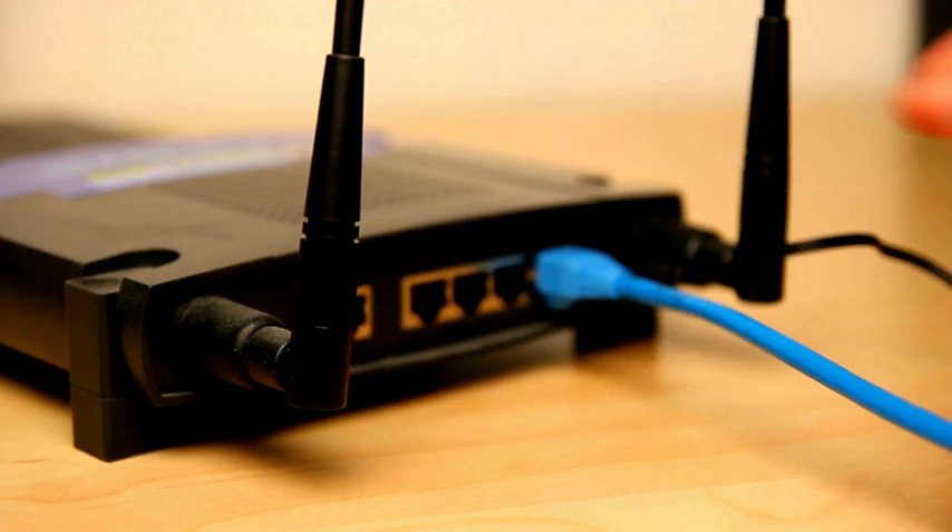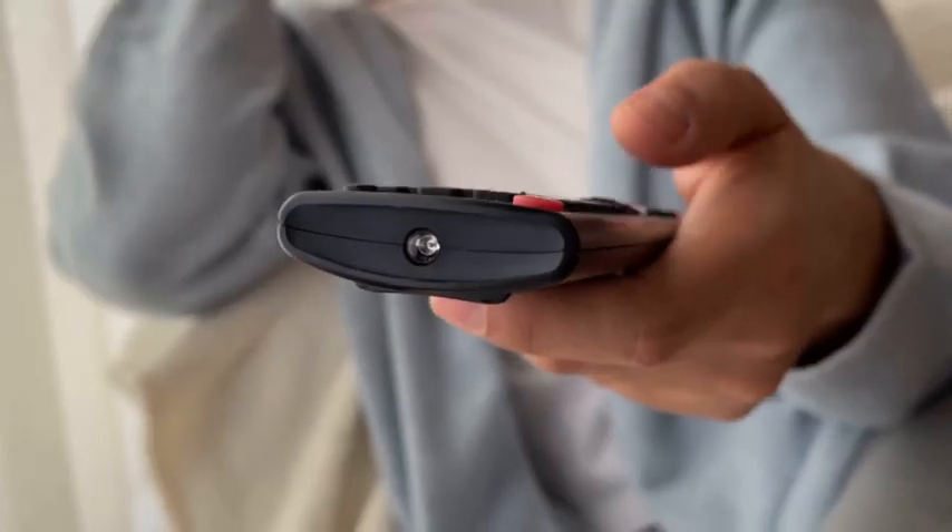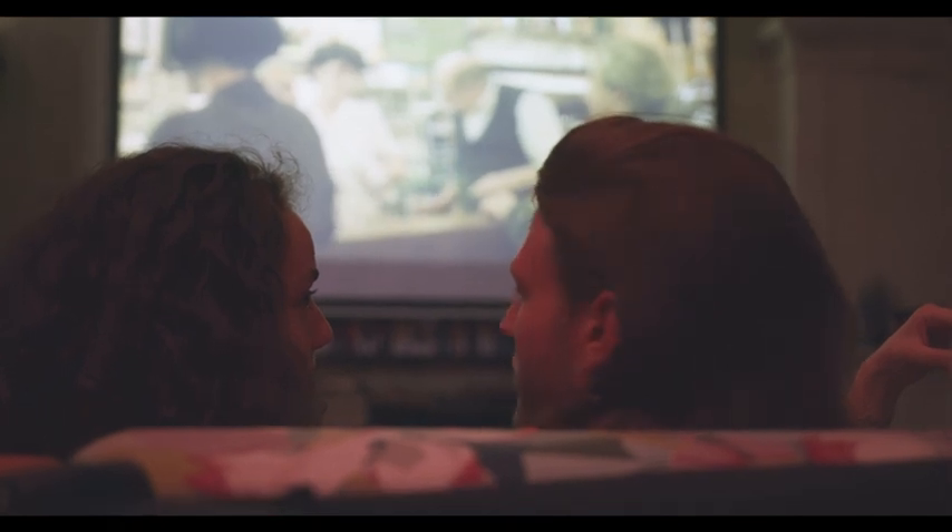Reset your router and internet connection, put fresh batteries into your remote, and check for any pending TV updates. Some of the things from this checklist might have already helped, but if not, here are three more steps to follow.